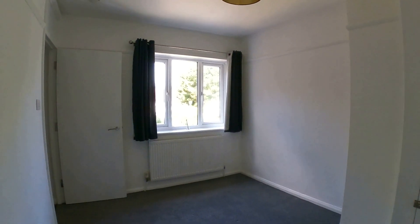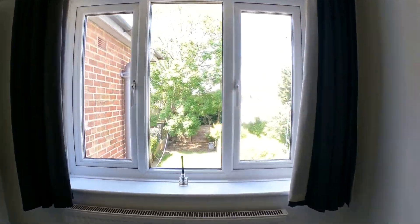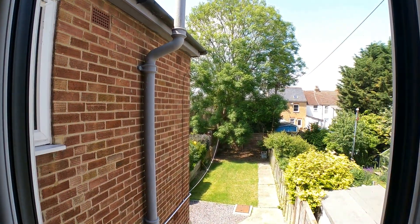Coming through into bedroom number two — a really good amount of space to work with here in a wonderful double sized room. Lots of light coming through from the window at the rear, and a little bit of storage there on the right hand side as you enter the room, with the view out into the rear garden.